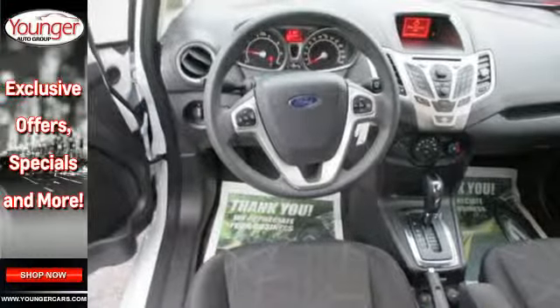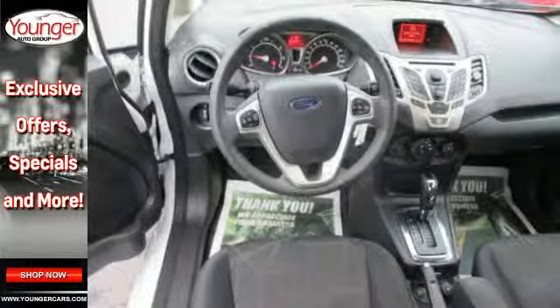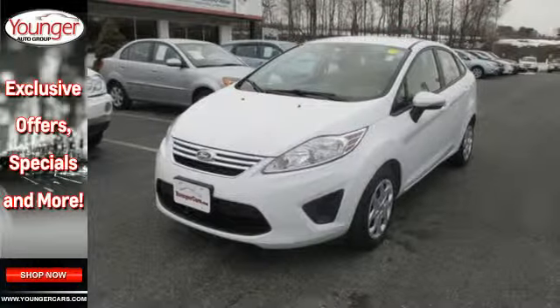Affordable, stylish, and quick — that's what you get with a 2013 Ford Fiesta. Come in for a test drive today.